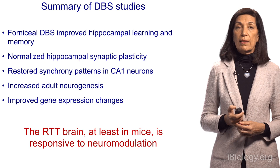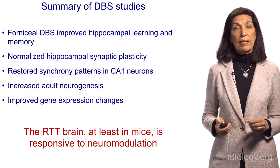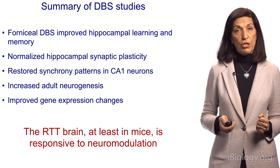To summarize the deep brain stimulation studies: we found that it changes behavior, physiology, neurogenesis, and improves gene expression. This told us that in Rett syndrome, at least in the animal model, the Rett brain is responsive to neuromodulation, and this could be a strategy we might use.